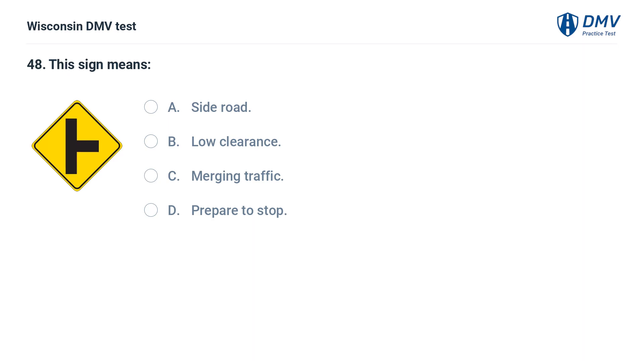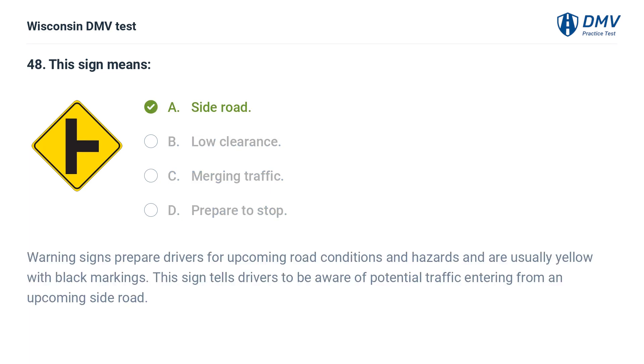This sign means: A. side road, B. low clearance, C. merging traffic, D. prepare to stop. The answer is A, side road. Warning signs prepare drivers for upcoming road conditions and hazards and are usually yellow with black markings. This sign tells drivers to be aware of potential traffic entering from an upcoming side road.